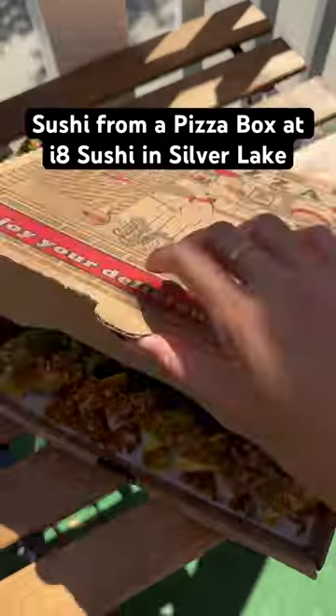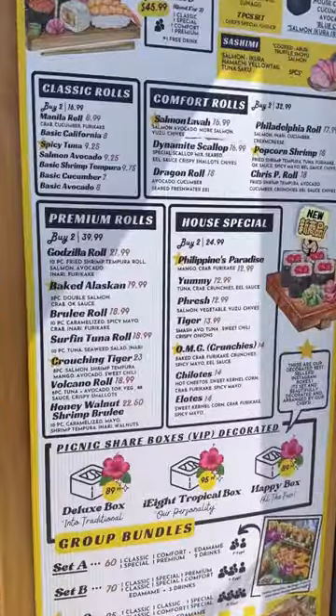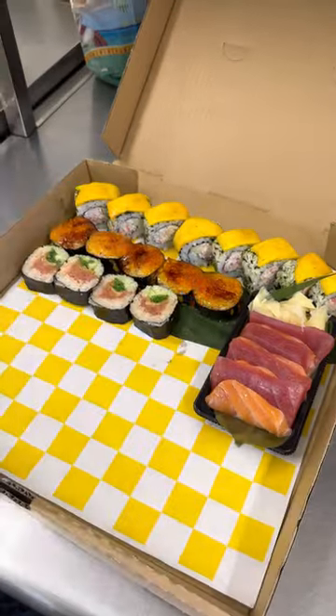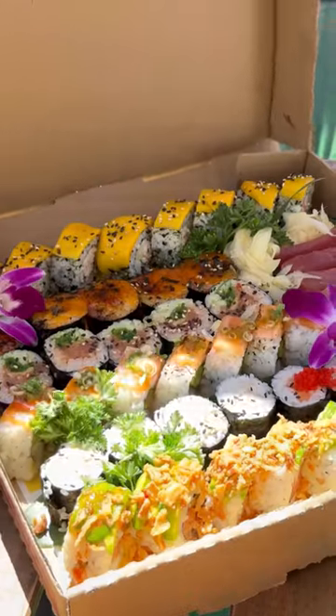I'm currently on the biggest sushi roll phase and this is a dream come true. This is sushi from a pizza box. Sling Cuisine here is showing you all the eats and today we're at I Ate Sushi in Silver Lake. They have so many different options and boxes you can choose from and you can also customize your own. And here is this beautiful creation.